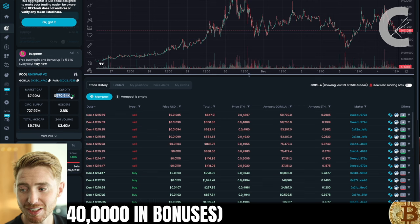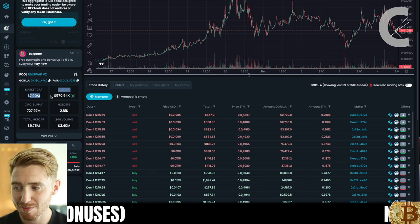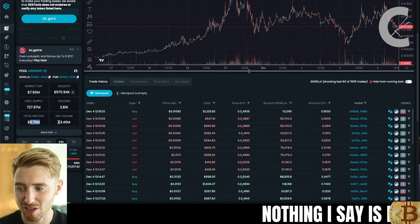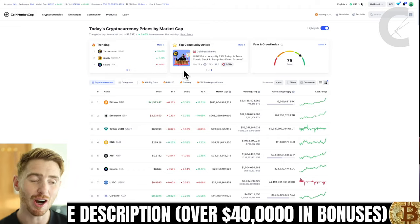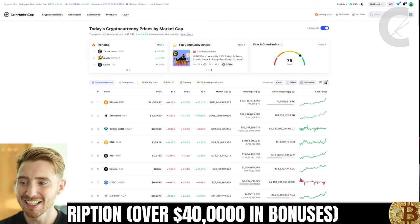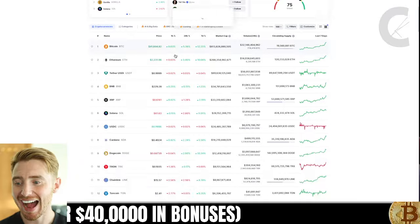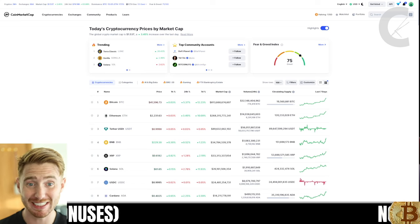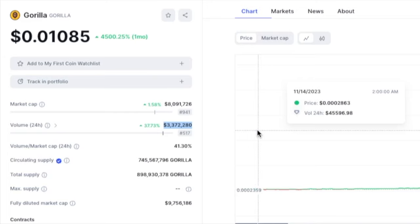Gorilla currently has $570,000 worth of liquidity, with a market cap of just under 8 million and a total market cap of just under 10 million. Right now they have $3.4 million in 24-hour volume. And if we check over on CoinMarketCap today, Gorilla sits at number two in the top trending spot, and in the top 1,000 it's actually above Grok. So it does have some pretty crazy volume — over $2 million. This is pretty huge stuff.